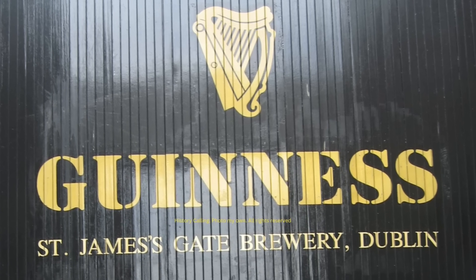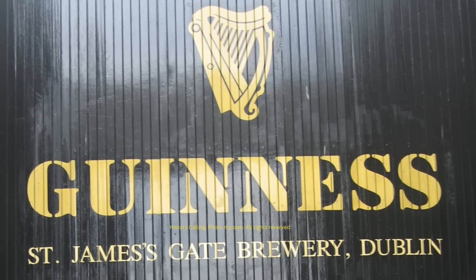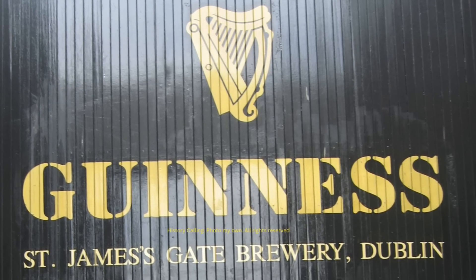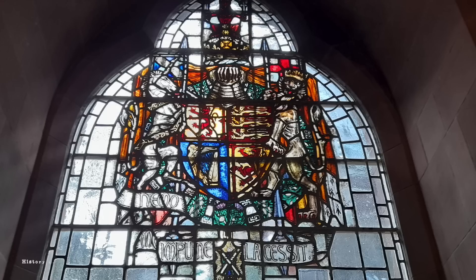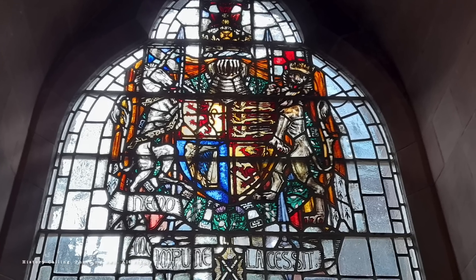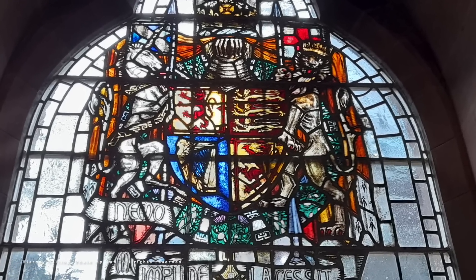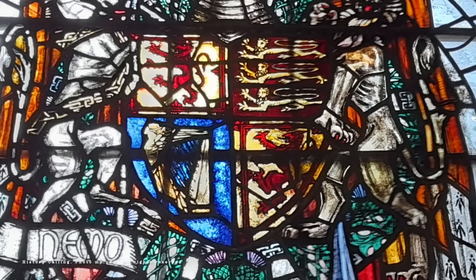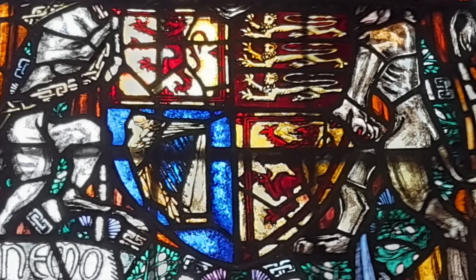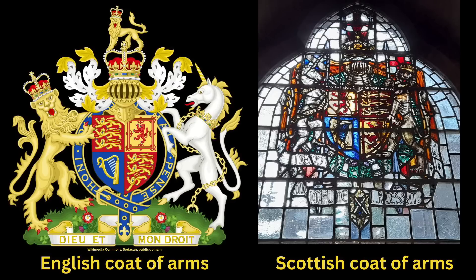Like Scotland, Ireland does of course have its own history of native kings, but that's another story. The coin shows the English version of the arms. However, when the arms are shown in Scotland, the first and fourth quarters show the Scottish symbol, while the English appears only once in the second quarter. The harp remains as it is.